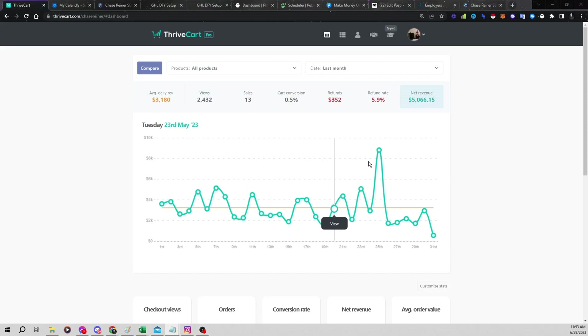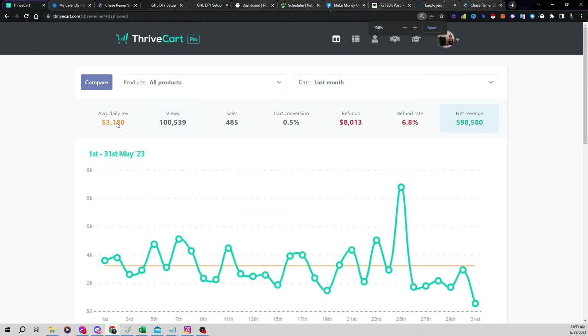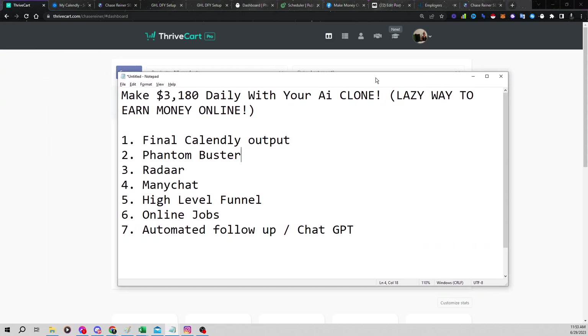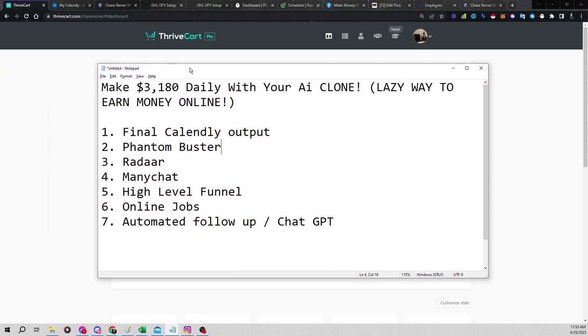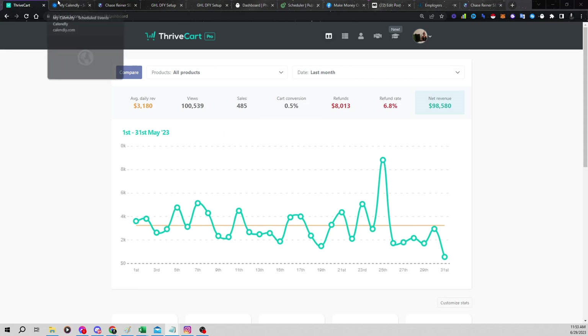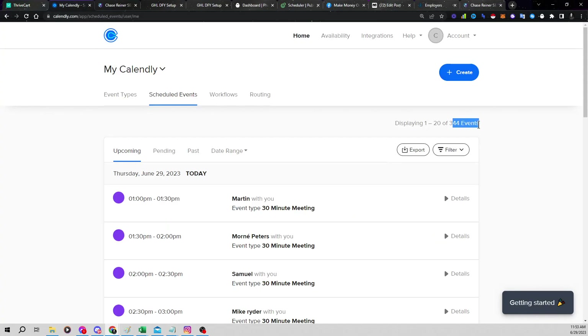What's going on, everyone? My name is Chase Reiner, and today we're gonna be talking about making $3,180 daily with your AI clone. I'm gonna show you an easy and lazy way to get started earning money online with AI, even if you've never done it before. I'm gonna show you a full step-by-step system that I've been working on, spending like 10 to 14 hours a day figuring out, so you don't have to. I'm gonna show you how to get started today, and how we're actually booking hundreds of appointments every single day with people that want to get set up with this system.